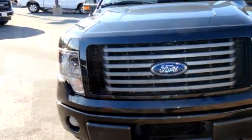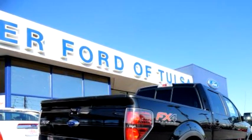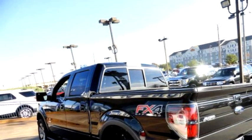The body style is Park. Transmission is 6-speed automatic. Exterior color is Tuxedo Black Metallic. Engine size is 3.5 liter 6 cylinder.